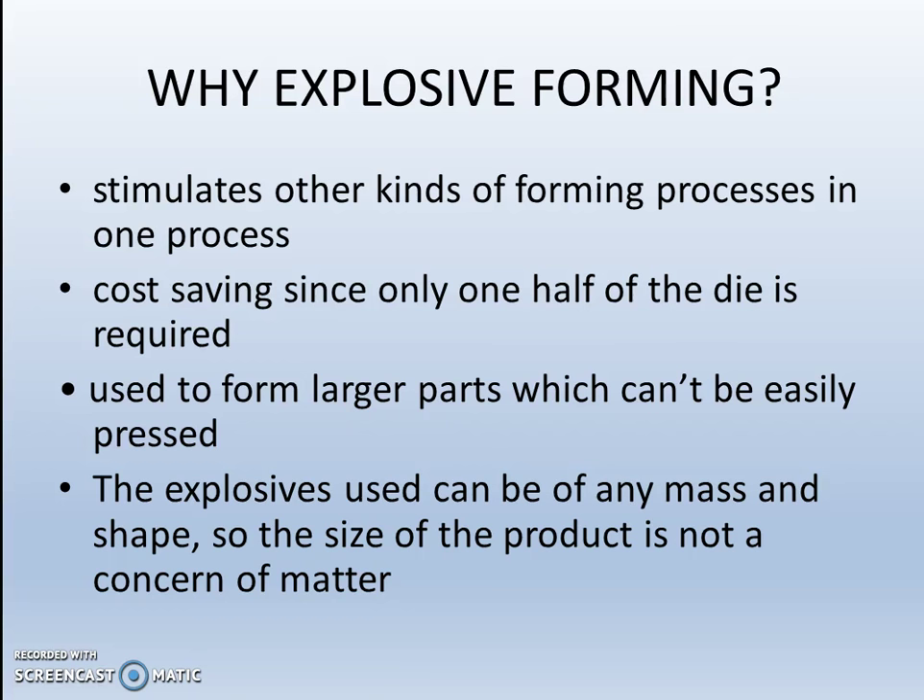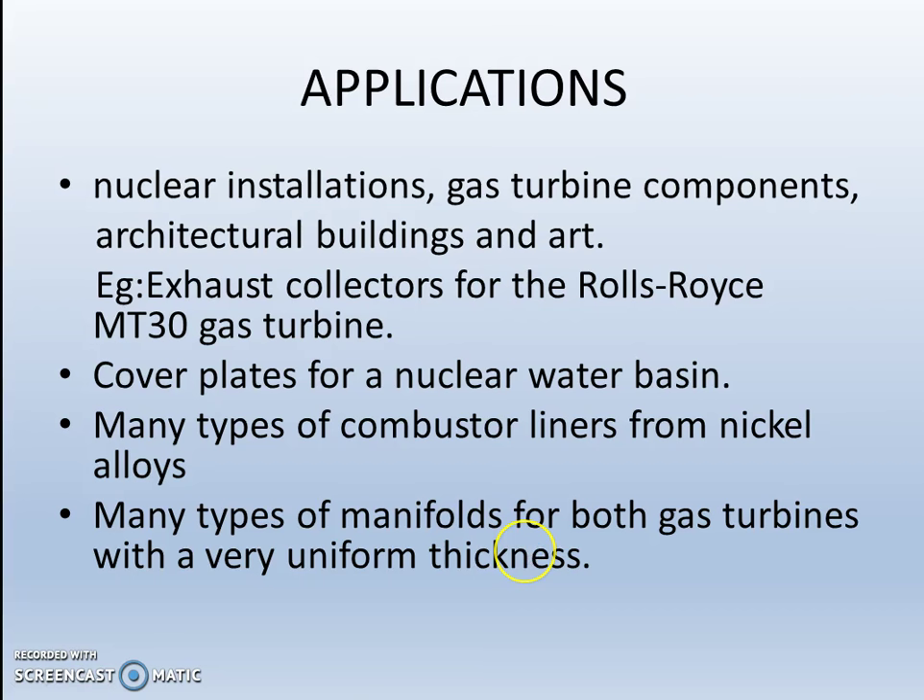Why is explosive forming used? It simulates other kinds of forming processes in one process. It offers cost savings since only one half of the die is required. It is used to form larger parts which cannot be easily pressed. The explosives used can be of any mass and shape, so the size of the product is not a concern.